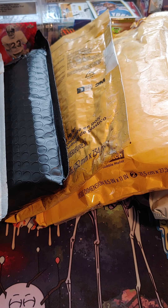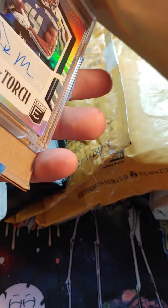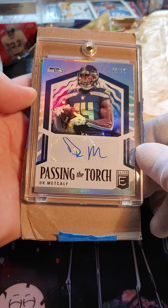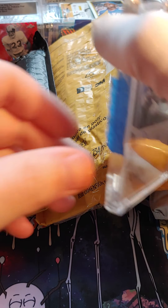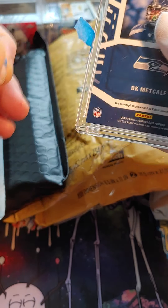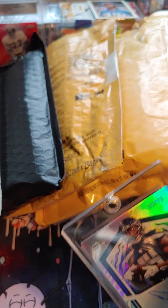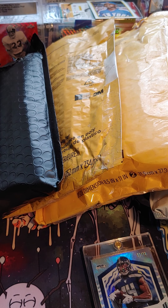This is from Virginia. We got DK Metcalf off the bat — one of my favorites. DK Metcalf, numbered out of 72 on this one.